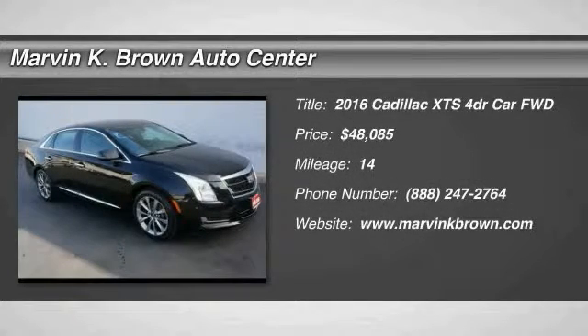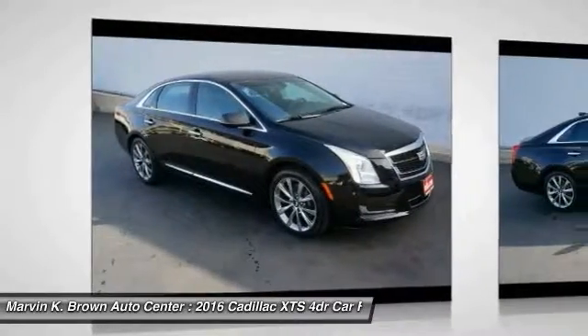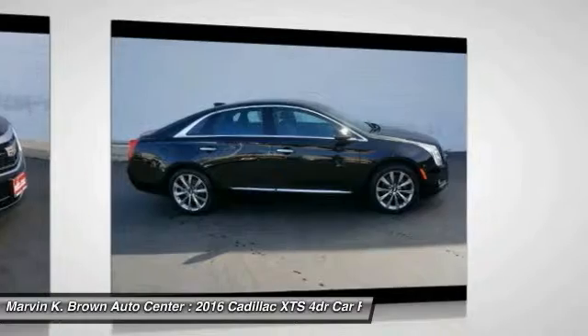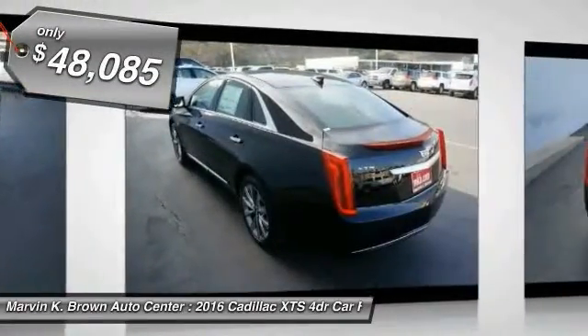2016 XTS. The Cadillac XTS will have every kind of feature you can think of. It comes with a spacious, high-tech cabin and is packed with lots of safety features. It is a full-size luxury cruiser — a pleasant ride for any Caddy owner — and is priced below $50,000.